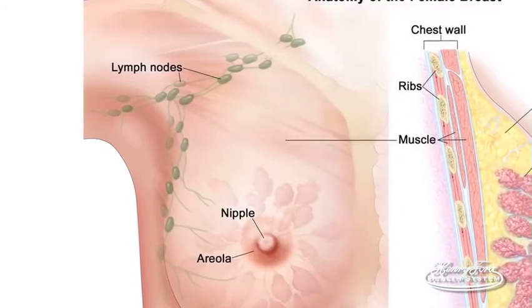Lymph nodes are important in breast cancer because invasive breast cancer, by definition, means it has the potential to spread. It doesn't mean it has — it means it could. And if it has, it spreads through the lymph system. So for that reason, lymph nodes are important because we have to check them to see if the cancer has gone from the breast to the lymph nodes.